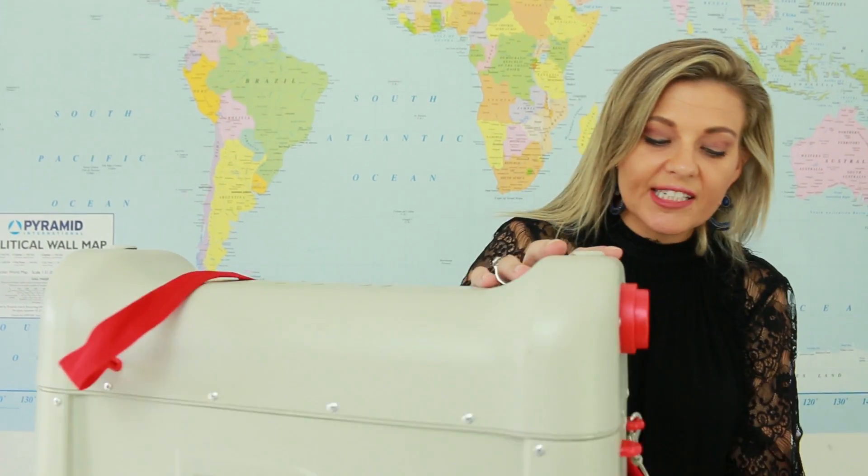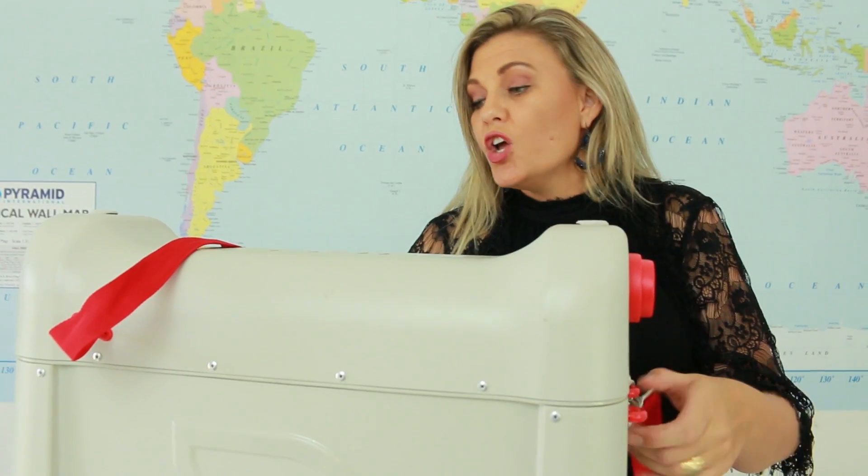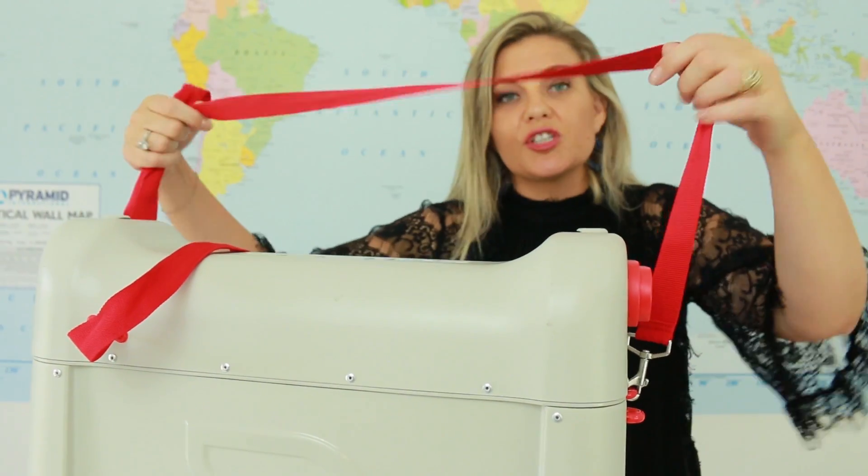A few more awesome design elements to note: these swivel wheels in front mean that this case moves super easily through the airport. Another cool feature is that if your child is tired of sitting on the suitcase, you can pick it up with a shoulder strap and carry it on your shoulder through the airport as well.